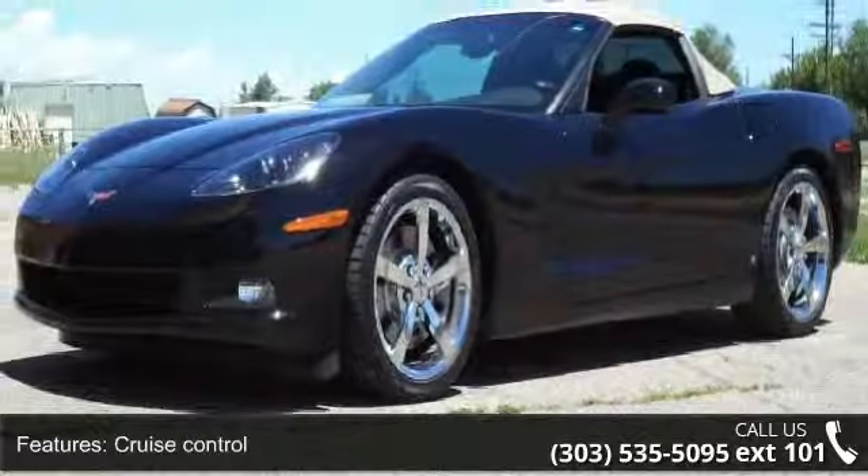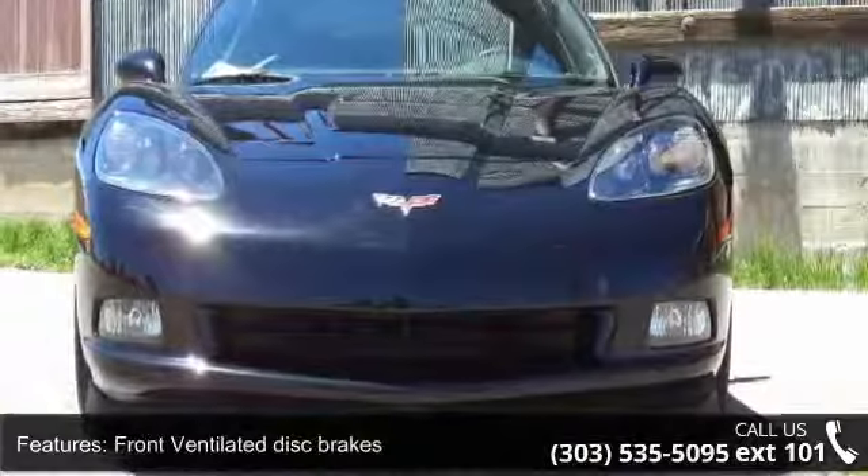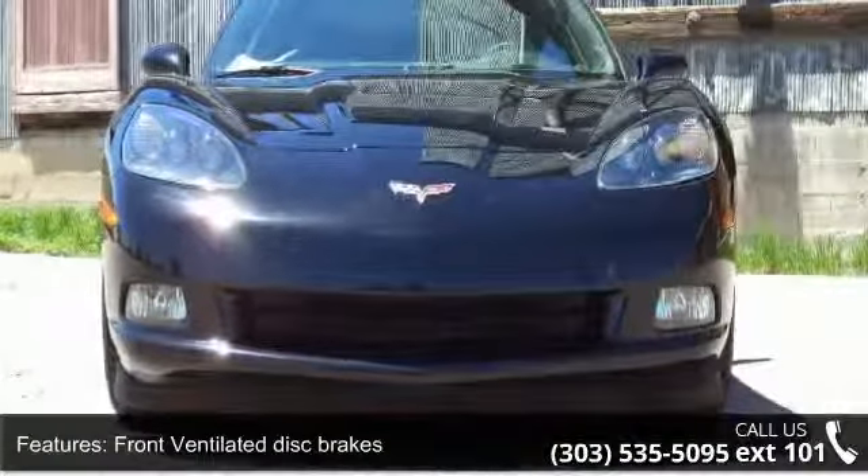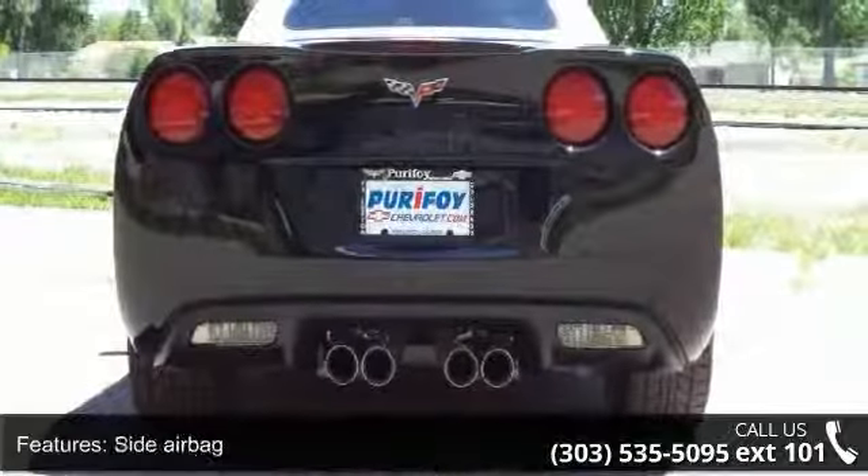If you are looking for a solid pre-owned car, this might be the one. This vehicle shows low mileage and offers a smooth ride. A test drive is waiting for you — call now to schedule an appointment at our dealership.